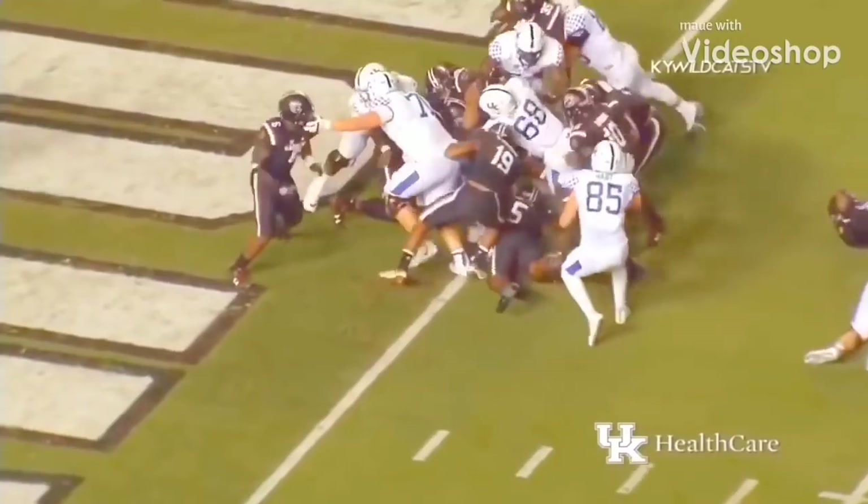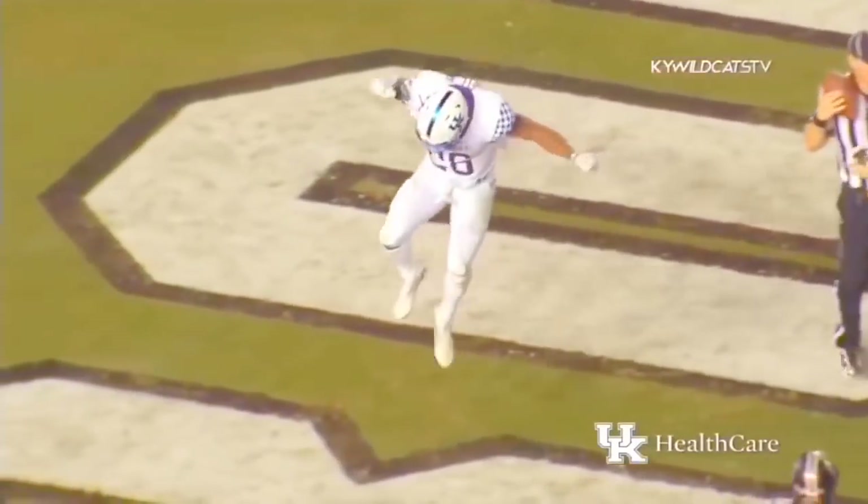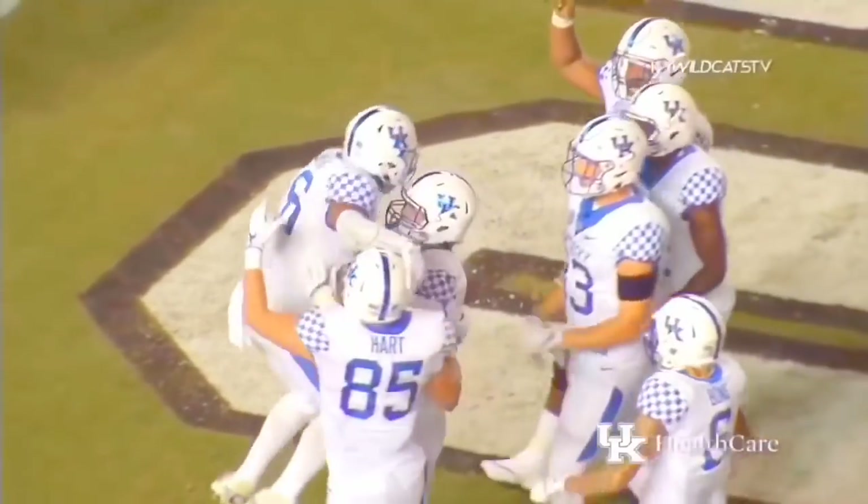High snap, but he pulls it down, hit in the backfield — he goes in anyway, touchdown Kentucky! We saw the hops from Benny Snell there, to go up and snatch that high snap and run through a tackle.